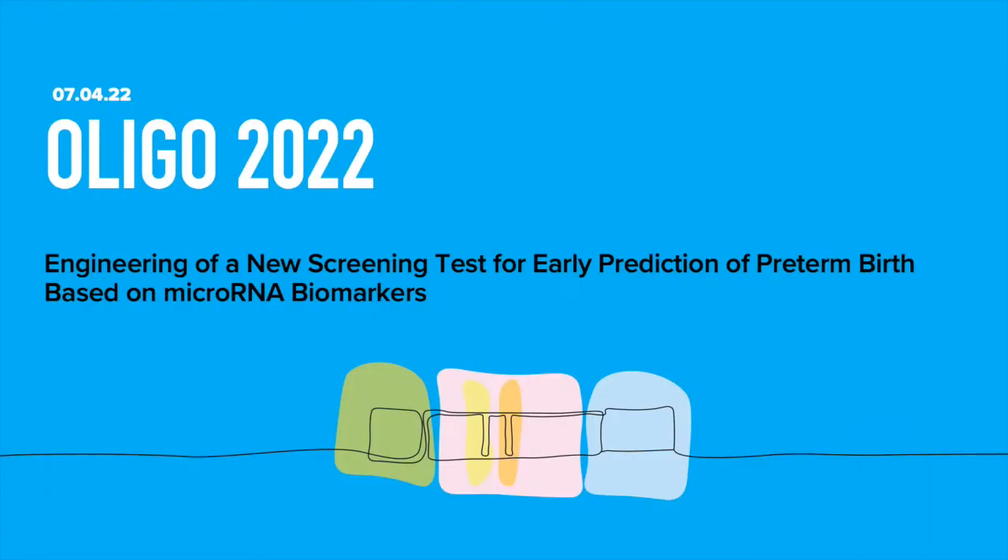Hi everyone. My name is Zukiya, and I'm a third year PhD student in the LADAM group. Today I'm going to be presenting part of my PhD project, which is the development of a lateral flow assay to predict which women are going to give birth preterm.